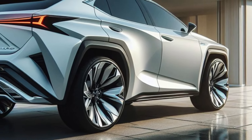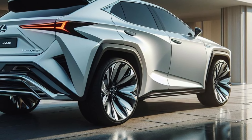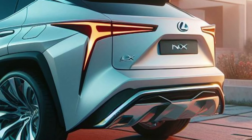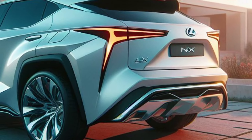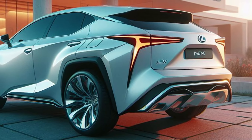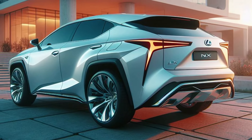The NX's silhouette is the true embodiment of the Lunar Luster name. The sloping roofline, accented by a panoramic sunroof with electrochromic dimming, flows seamlessly from the muscular fenders to the integrated rear spoiler, creating a sense of dynamic movement and futuristic elegance. Frameless electrochromic windows with a subtle holographic tint further enhance the sleek, futuristic feel.